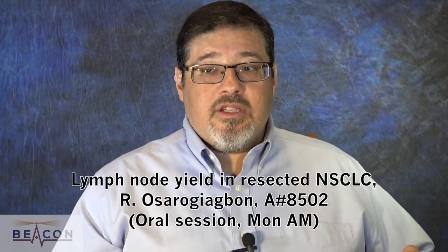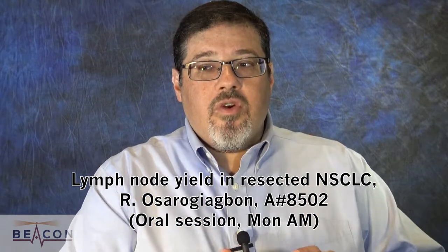The first one is on lymph node yield in patients who have had a resection for early stage non-small cell lung cancer. This is being presented at the oral session on Monday morning, abstract 8502, and it looks at a specific kit for lymph node collection — a very meticulous, detailed way of having surgeons work through how to do their lymph node dissections. Dr. Osorogi Ogbon has demonstrated that this kit leads to better surgery, better staging, and actually better overall survival. It shows we can refine our surgical results by approaching lymph node dissection in a more meticulous way.